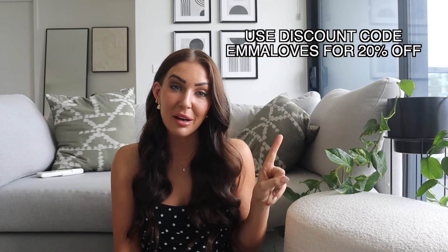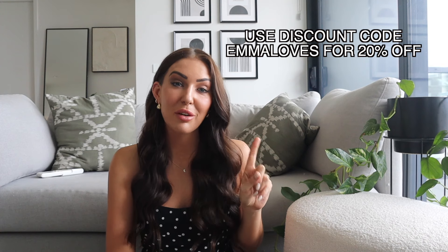I'm putting all of my knits and sweaters and jumpers away and bringing in a whole bunch of beautiful new pieces. I was really excited to go shopping on the Princess Polly website and as always they've been kind enough to provide me a 20% off discount code to share with you all — it is 'Emma Loves' and that will get you 20% off your order.